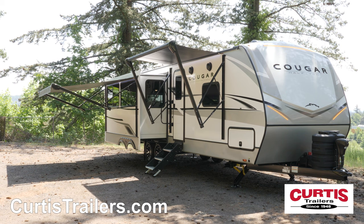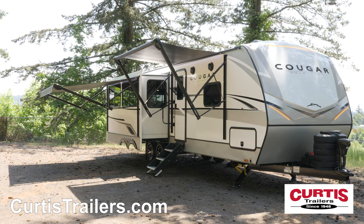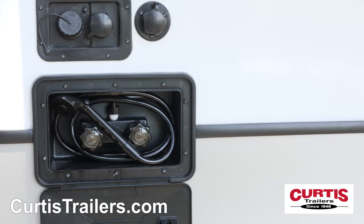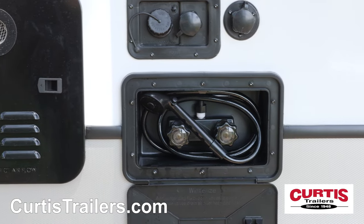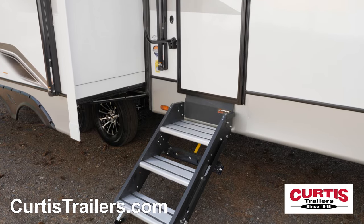Take the party outside beneath the full-length power awning featuring LED strip lighting and external speakers. You'll also appreciate the external hot/cold utility shower, aluminum wheels with road armor suspension, and sturdy more-ride folding entry steps.